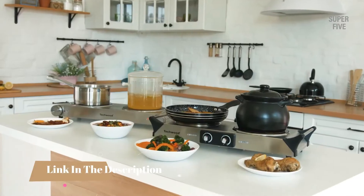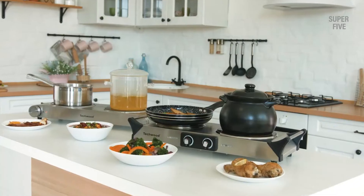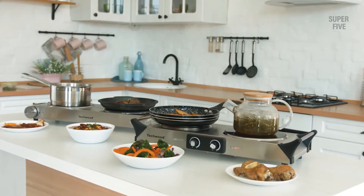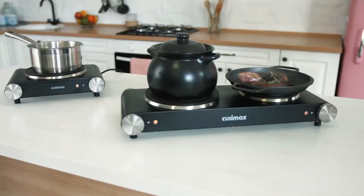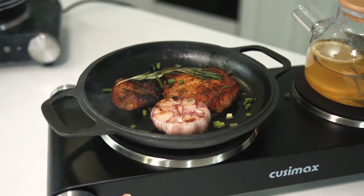You can find timestamps and links to all the products we mention in this video down in the description below. Let's get started. I personally love using a hot plate because of its cost effectiveness and ease of use. The fact that it does not have a flame keeps me calm since I have kids and pets around my home.